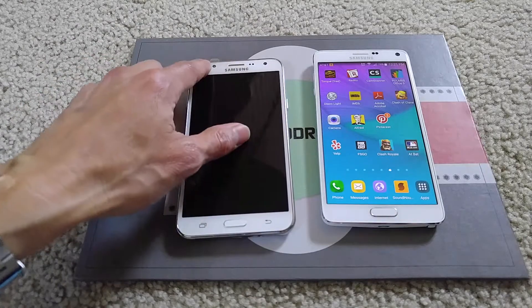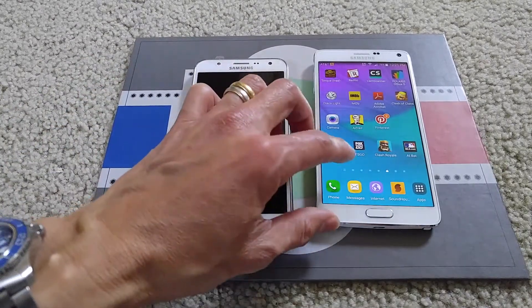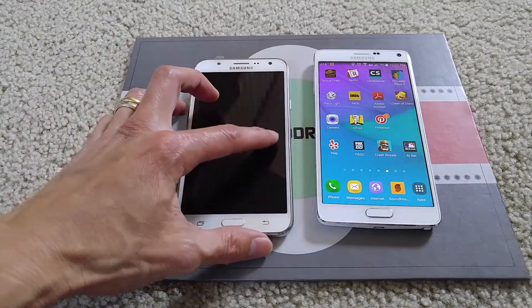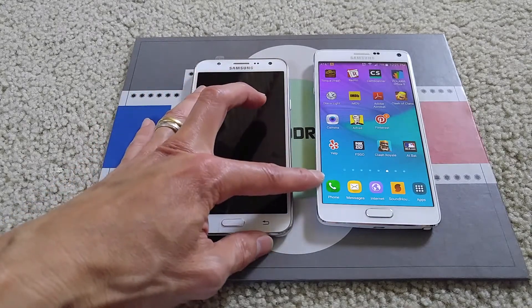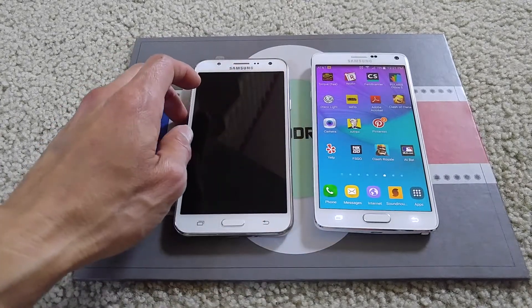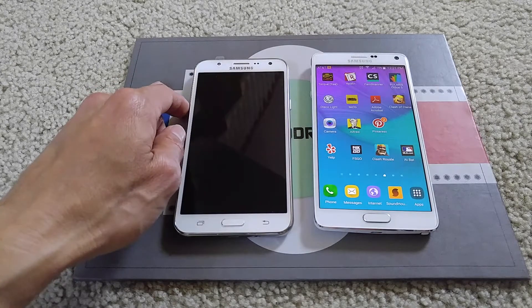It has a 13 megapixel rear camera and the front camera is 5 megapixel with LED flash. The Note 4 was announced in September 2014 and available in October 2014. The Note 4 has a 5.7 inch display with quad HD resolution and a pixel density of 518 PPI.